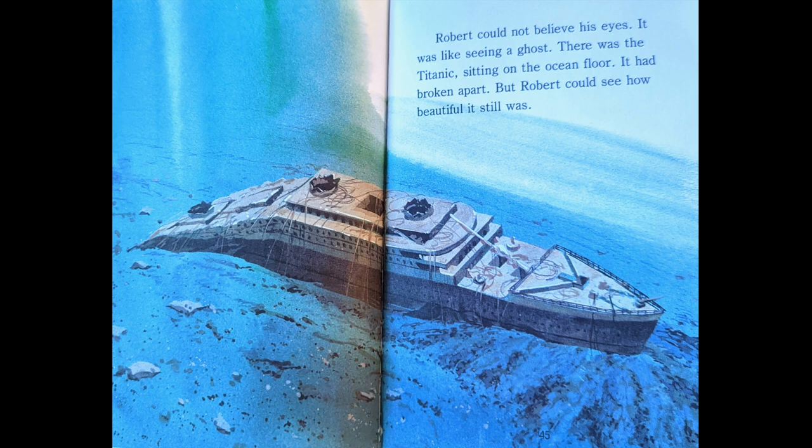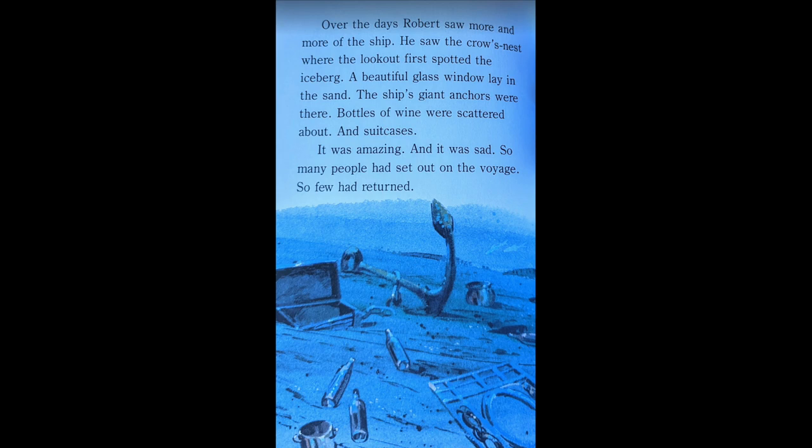Robert could not believe his eyes. It was like seeing a ghost. There was the Titanic sitting on the ocean floor. It had broken apart, but Robert could see how beautiful it still was. Over the days, Robert saw more and more of the ship. He saw the crow's nest where the lookout first spotted the iceberg. A beautiful glass window lay in the sand. The ship's giant anchors were there. Bottles of wine were scattered about. And suitcases. It was amazing. And it was sad. So many people had set out on the voyage. So few had returned.